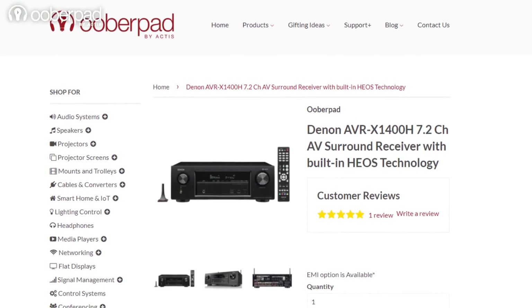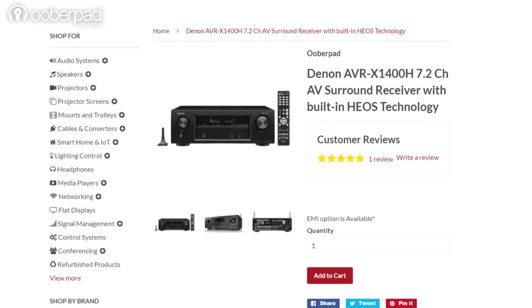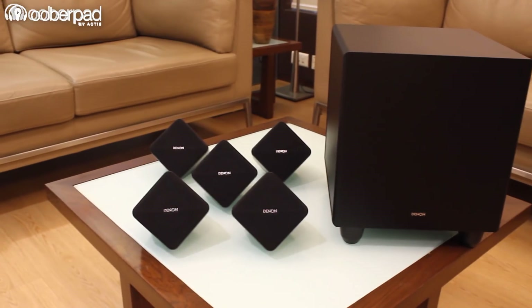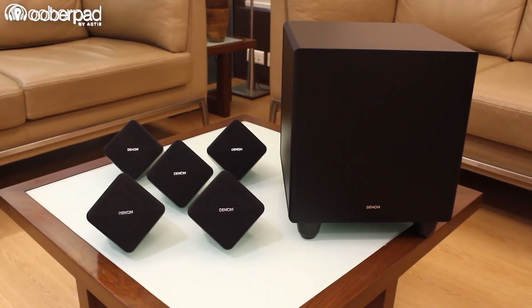UberPad brings you this product with a 1-year manufacturer's warranty. For more information on the unit, you can check out the link in the description of the video. If you are also looking for compatible surround sound speakers for your home theater system, do get in touch with UberPad. If you liked this video, don't forget to hit the like button, subscribe to our channel, and follow us on social media for more interesting and informational videos. Thank you for watching.